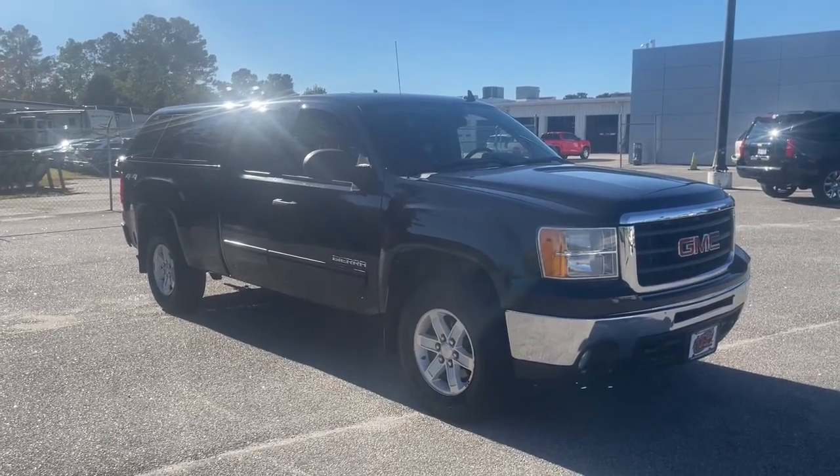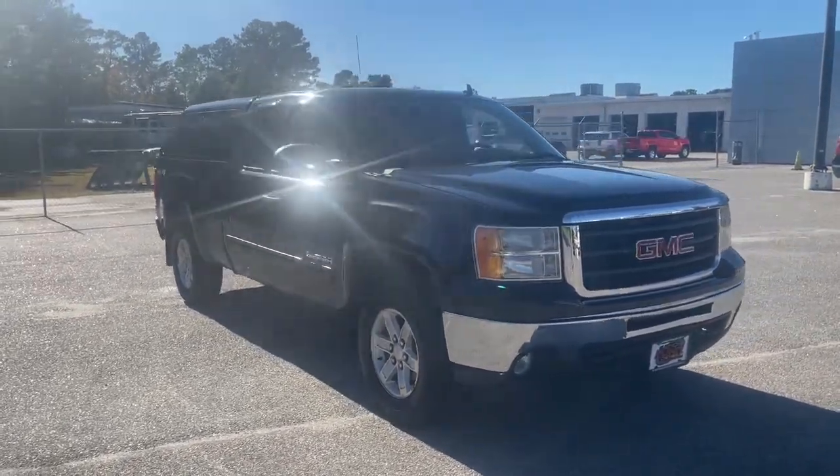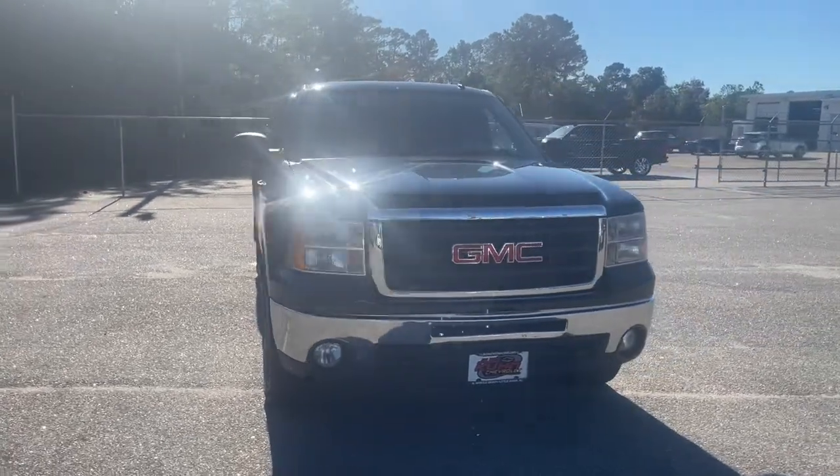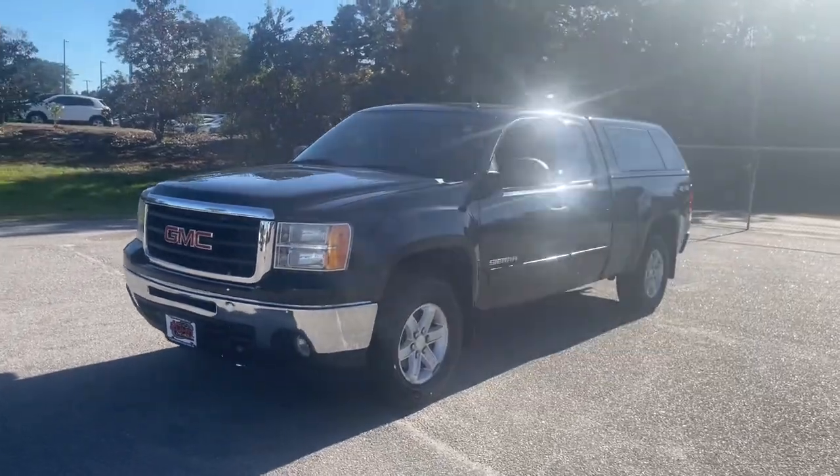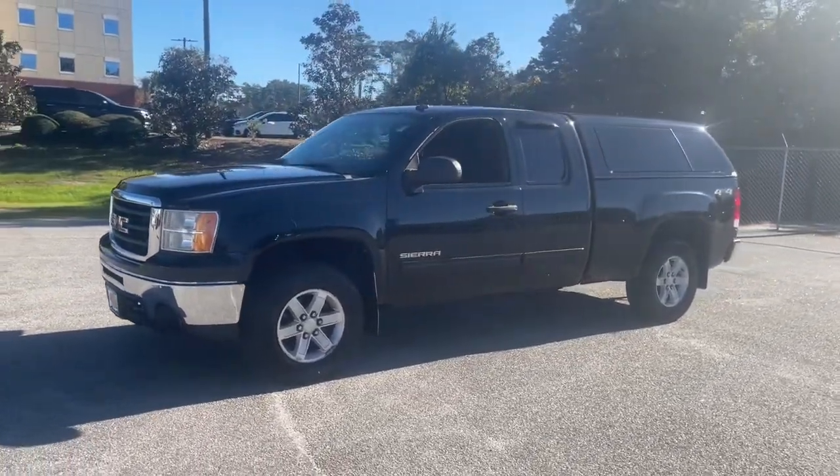You're gonna love the 2011 GMC Sierra. With less than 200,000 miles on the odometer, this vehicle stands out from the rest. Take every journey in stride in this capable, well-equipped Sierra.